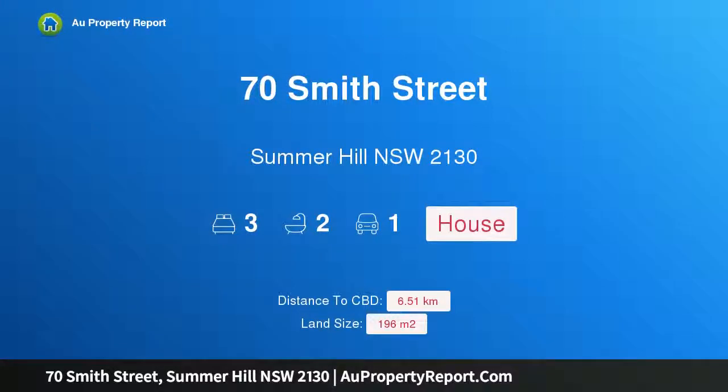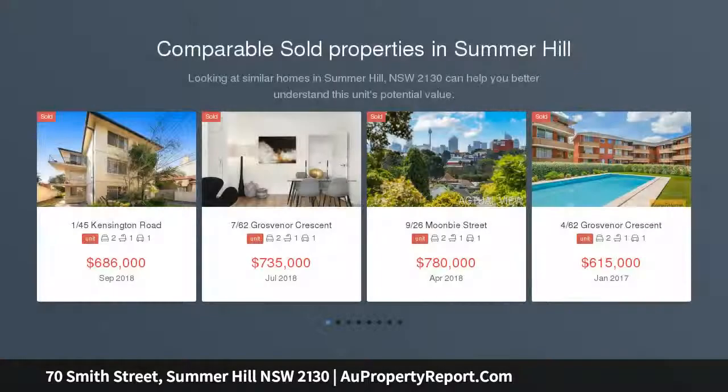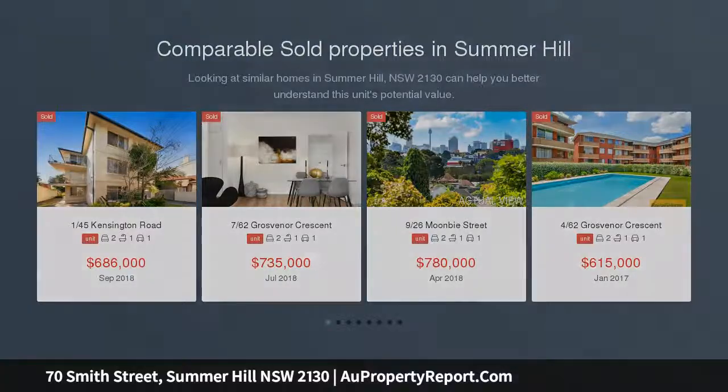I am glad to introduce property 70 Smith Street, Summer Hill, New South Wales 2130 — a warm and inviting home of space and character charm, boasting a prime position to embrace the sought-after Summer Hill lifestyle. This beautifully presented residence impresses with its generous proportions.